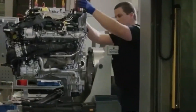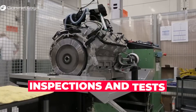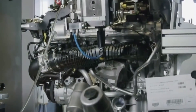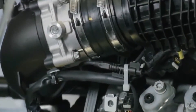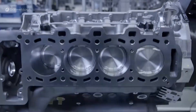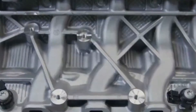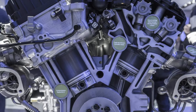Throughout the production phase, strict quality control measures are in place to ensure that the engine meets the necessary specifications. These measures include inspections and tests at each stage of the production process, as well as final inspections before the engine is shipped to car manufacturers. The production phase of creating a V8 engine is a complex and precise process that requires skilled workers and advanced machinery. The precision and accuracy of each component are critical to the engine's performance and durability. Any errors or oversights in the production process can have significant consequences on the engine's final performance and reliability.